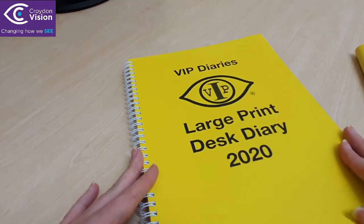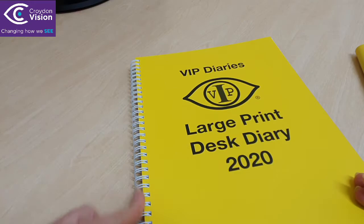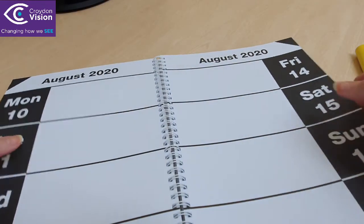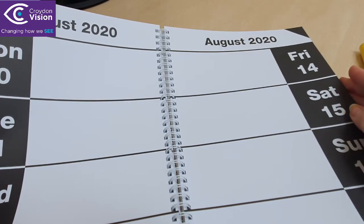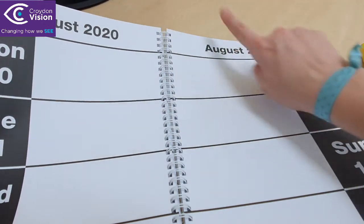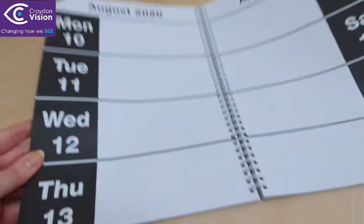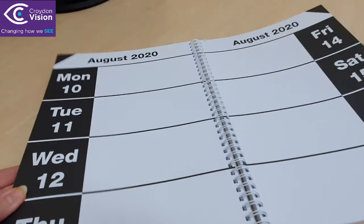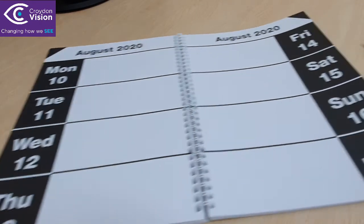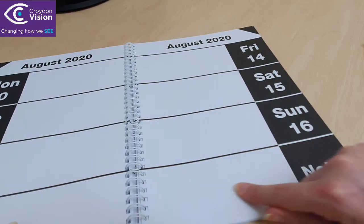The other diary I have is the desk diary. This is A4 in size and it's also ring bound. When I open it up, at the top it has the date, month and year on both the left hand and the right hand side. It's a full week on a double page spread, but you've got Monday, Tuesday, Wednesday and Thursday on the left, and on the right you have Friday, Saturday, Sunday and an area for your notes.